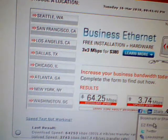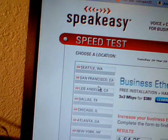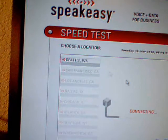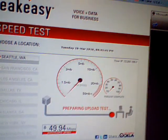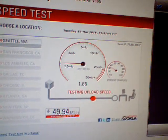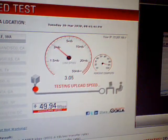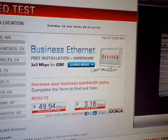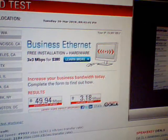San Francisco: 64 down and 3 up. Out of this list, I think the next fastest one is Seattle, so let's go to Seattle. Test is beginning in Seattle. We got 49 down in Seattle, which is awesome.